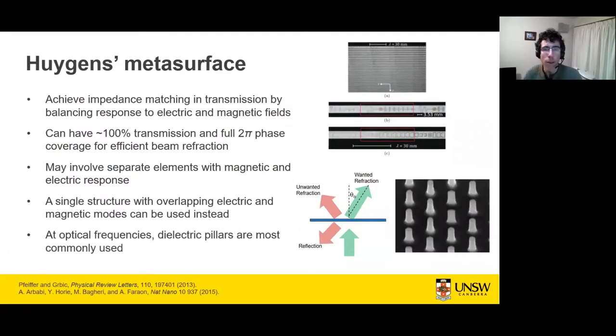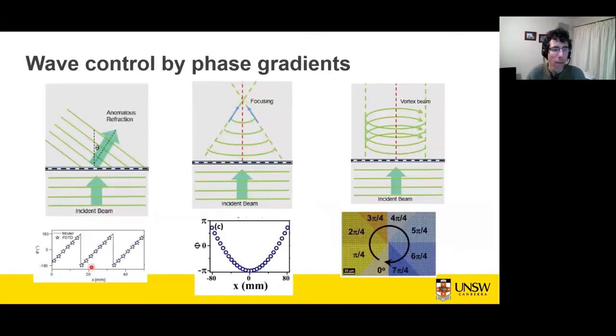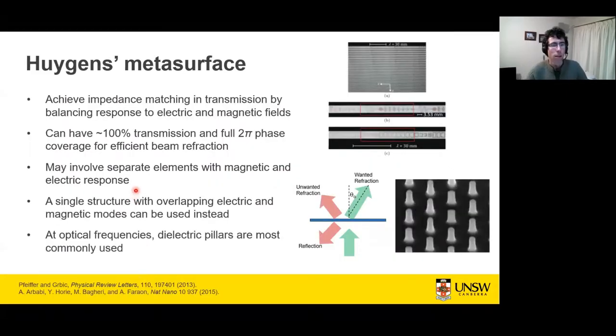Probably the most important class of metasurfaces are Huygens metasurfaces. Here we achieve impedance matching in transmission with a balanced response to electric and magnetic fields. We can get nearly 100% transmission, and more importantly, full 2π phase coverage for efficient beam refraction. In practice, this can involve separate elements with distinct electric and magnetic responses, as in microwave work, though in optics the all-dielectric approach is very popular.